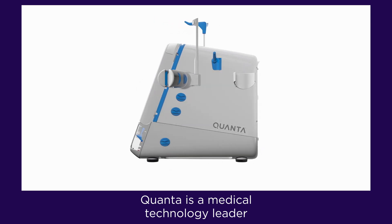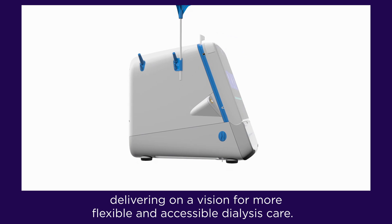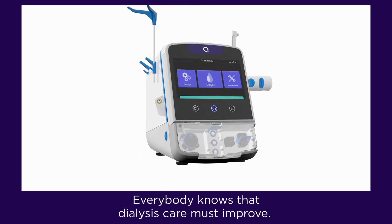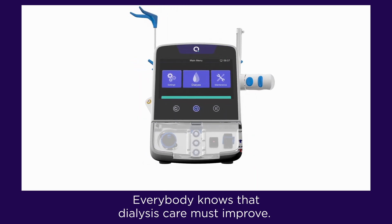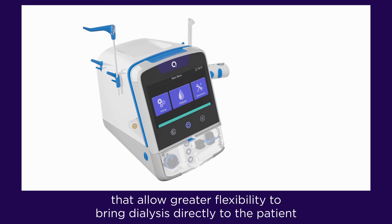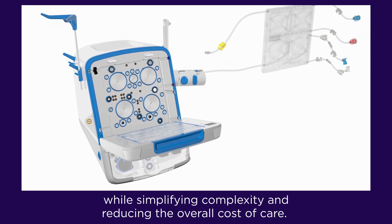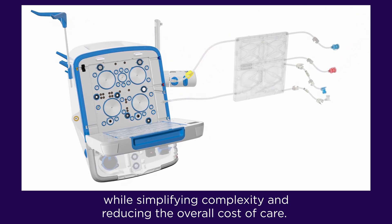Quanta is a medical technology leader delivering on a vision for more flexible and accessible dialysis care. Everybody knows that dialysis care must improve. For this to happen, providers and physicians need products that allow greater flexibility to bring dialysis directly to the patient while simplifying complexity and reducing the overall cost of care.